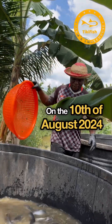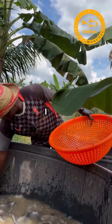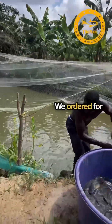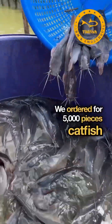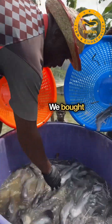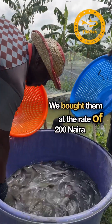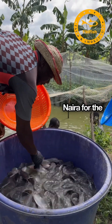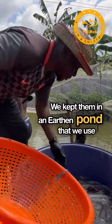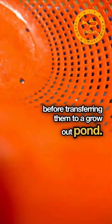On the 10th of August 2024, I got supplies of catfish juveniles from a breeder in Delta State. We bought 5,000 pieces of the Heterobranchus longifilis type at the rate of 200 naira each, totaling 1 million naira for the whole 5,000. We kept them in a nursery pond that we used for nursing catfish before transferring them to a grow-out pond.